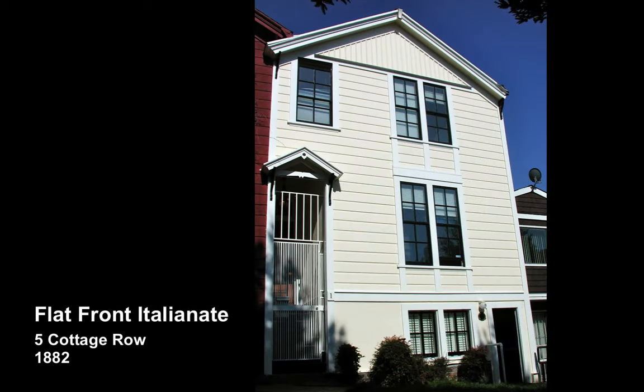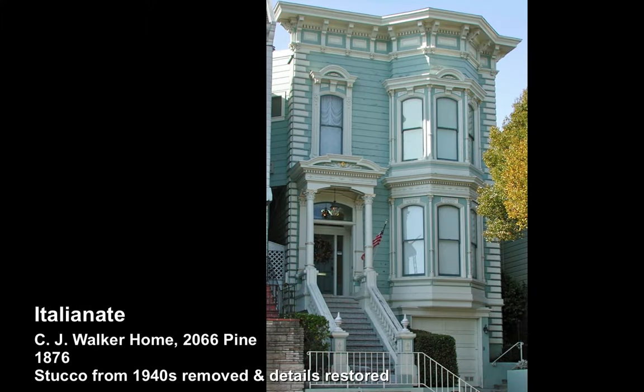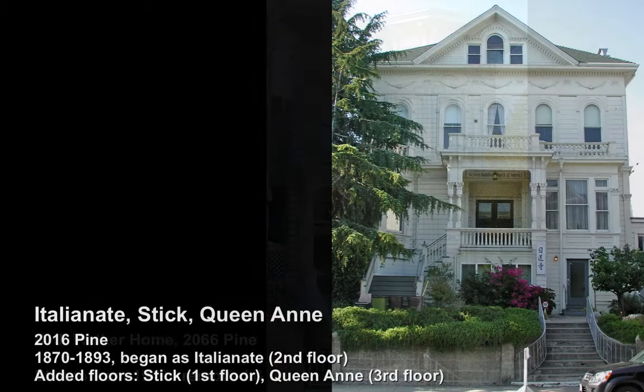Here at the Cottage Row, this belongs kind of in a John Ford Western. Here at the Pine Street address, a tragic one that was neatly restored.